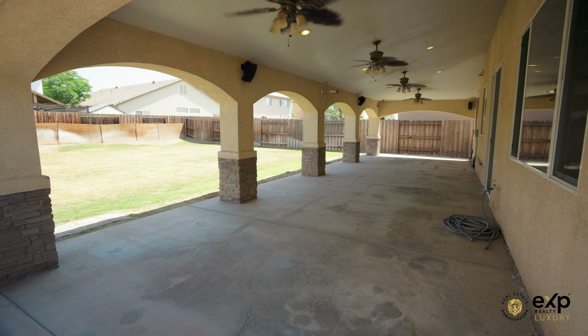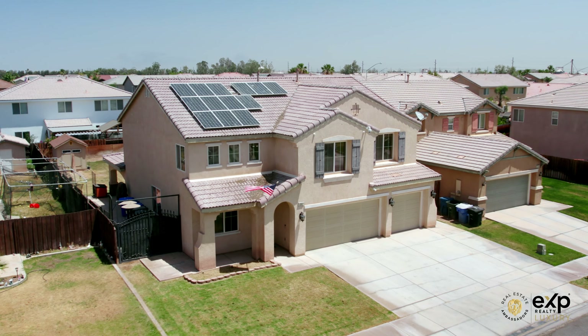This property features a soft water filtration system and solar panels that are completely paid off.